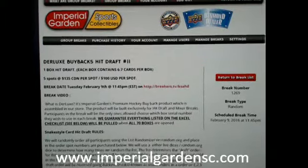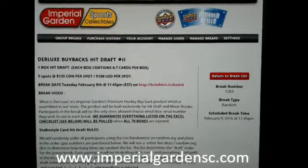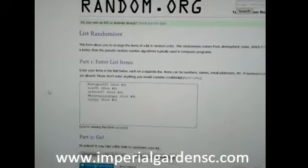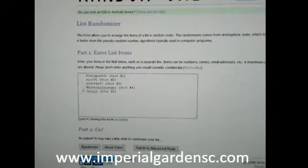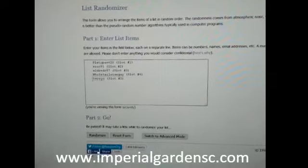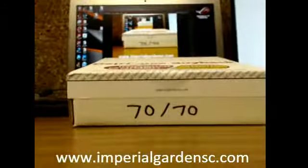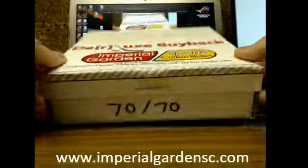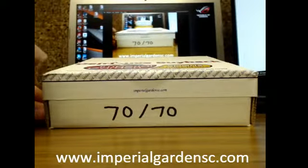Hey everyone, welcome to Imperial Gardens. We're doing our deluxe break number 11, break 1269. Names of the people in the break: we've got Brian, Mike, Ruben, Nick — who I think we're picking for again — and Terry. And we are doing box number 70. So good luck everyone, appreciate it again.